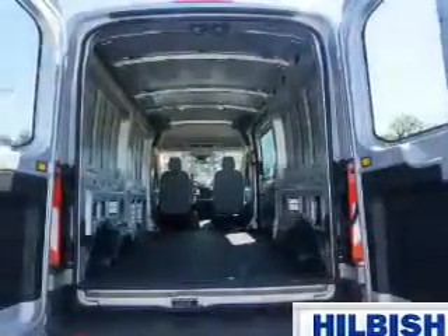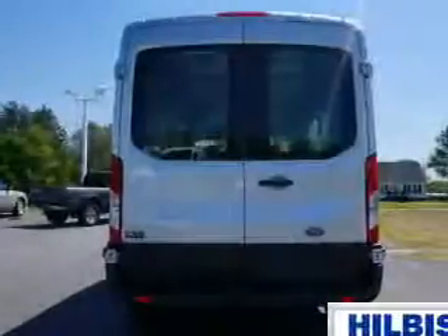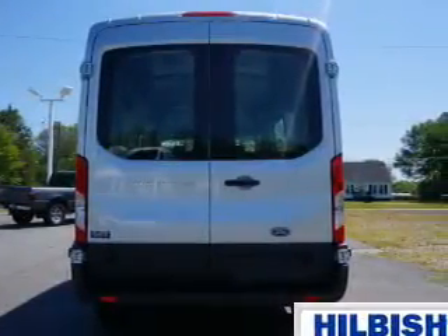independent suspension, brake assist, traction control, stability control, front ventilated disc brakes, anti-lock brakes, and hill start assist.